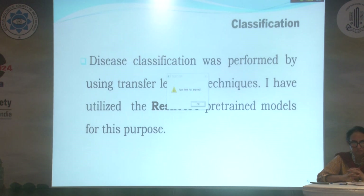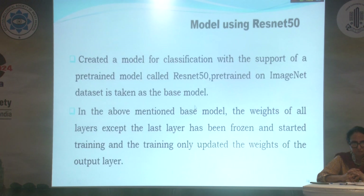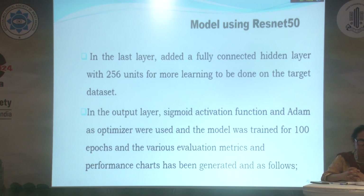Disease classification was performed using transfer learning technique. I have used ResNet pre-trained models for this purpose — specifically a model for classification built with the pre-trained model ResNet-50, pre-trained on the ImageNet dataset, taken as the base model. In the last layer, we added a fully connected hidden layer with 256 units for further learning on the target dataset.